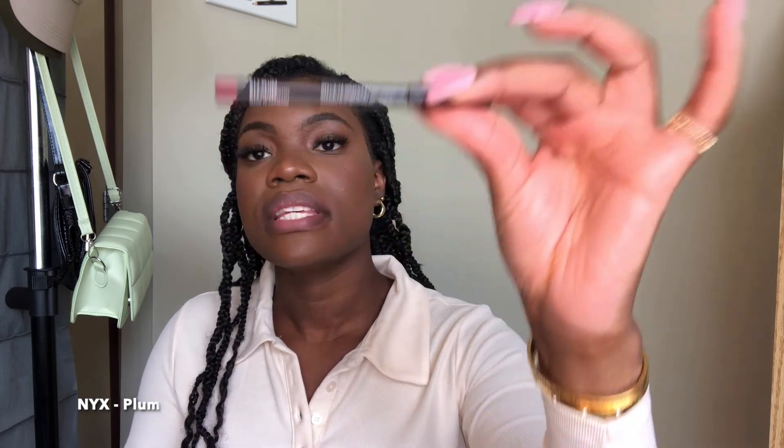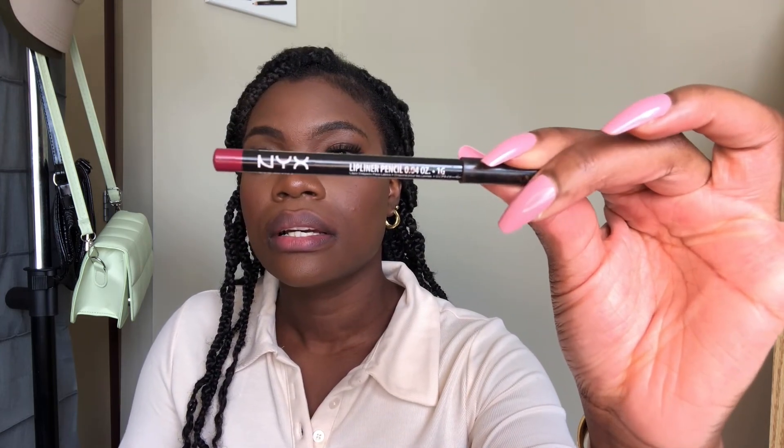All right, so the next one I have is NYX Plum. This is how it looks. I think this really is cute — especially if you put on some red lipstick on top. Red matte lips with this lip liner? Wow, this would look so good.